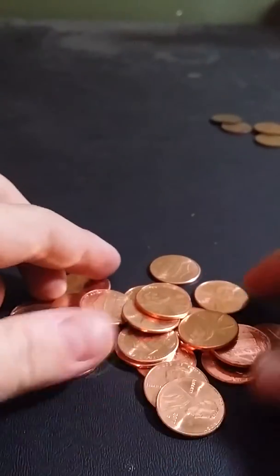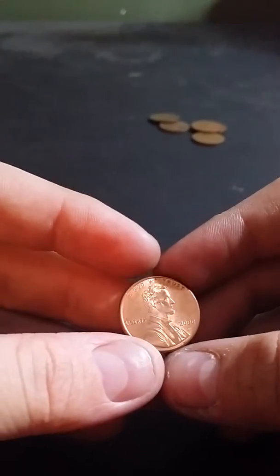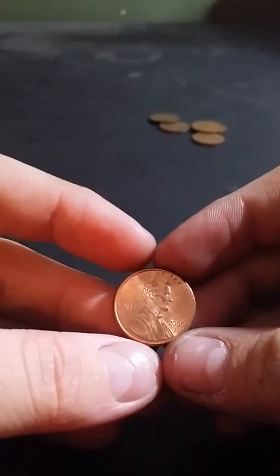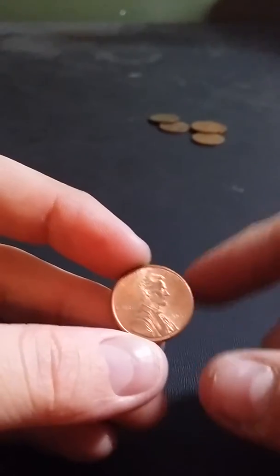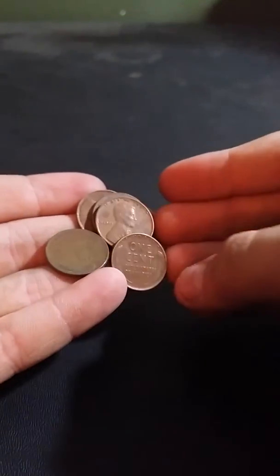Got 28 2017 P's. One off-struck one — there's no rim on that side, but there's a rim on that side. Just a weird one. And then I got a measly five wheat pennies for this box.